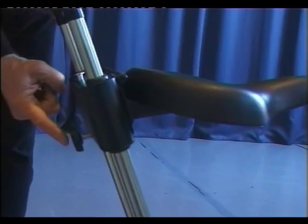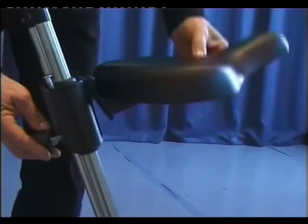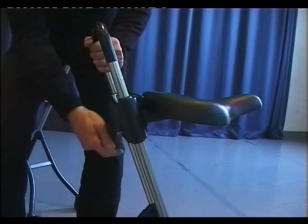This knob allows me to change the angle of the seat. The seat is on a hinge, and by turning this knob I can change the angle of the seat.